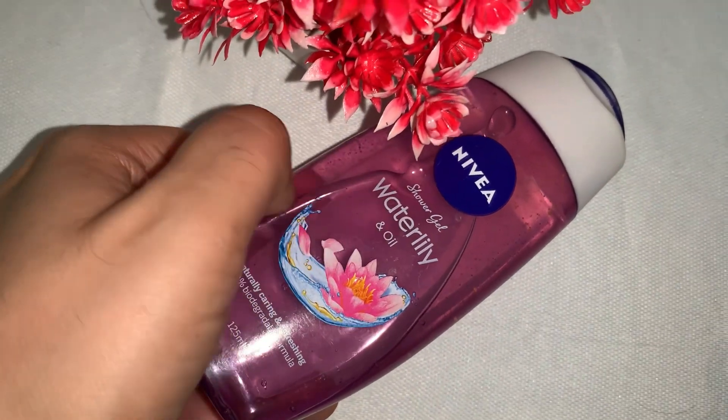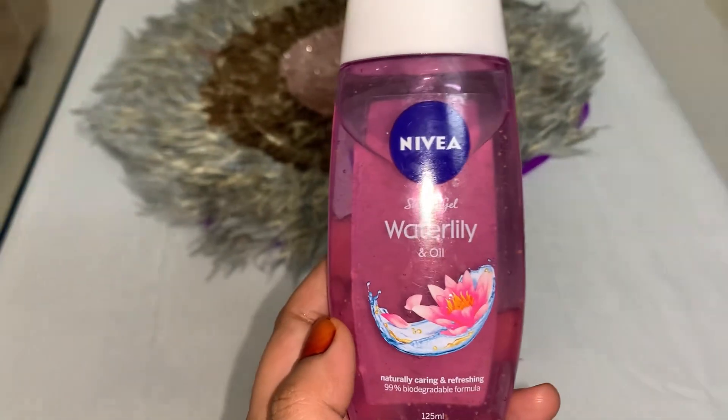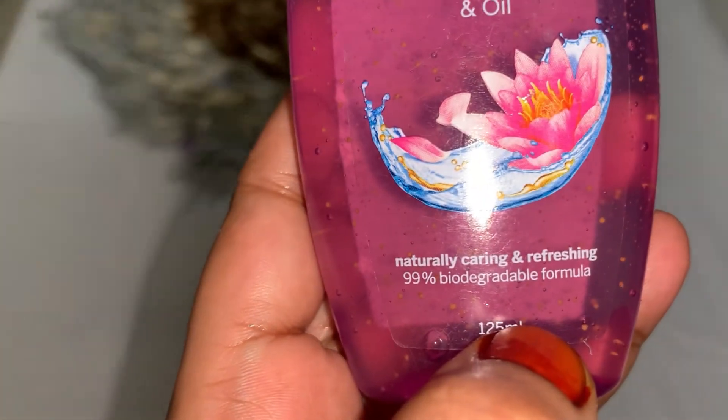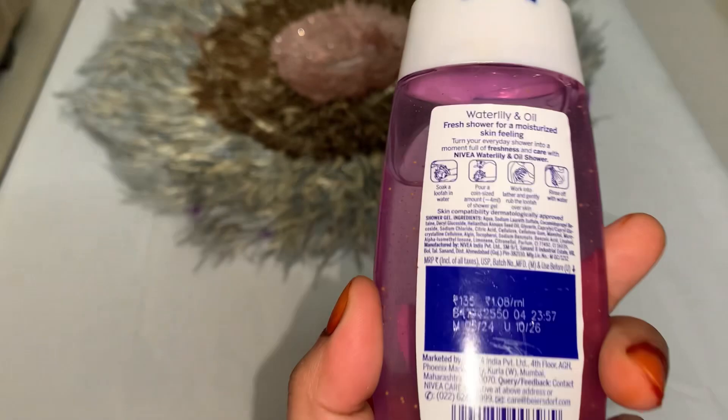Hello everyone, welcome back to my channel Beautiful Me. Today we will review Nivea shower gel. I have used it and I will share an honest review. I have the water lily and oil variant, which is a 155ml bottle.